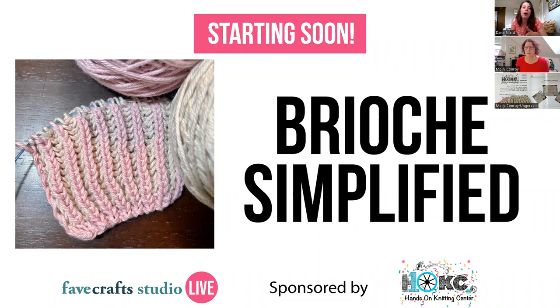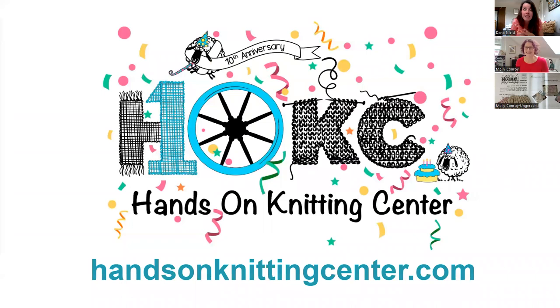A few housekeeping things: we are recording the class today and will email the recording out tomorrow, so keep an eye for an email from Fave Crafts via Zoom with a link in about 24 hours. You can use the Q&A feature in Zoom to ask questions, or drop them in the chat. The chat moves quickly so it might be harder to catch everything. Today's class is one hour. Thank you so much to the Hands-On Knitting Center for sponsoring today's class.